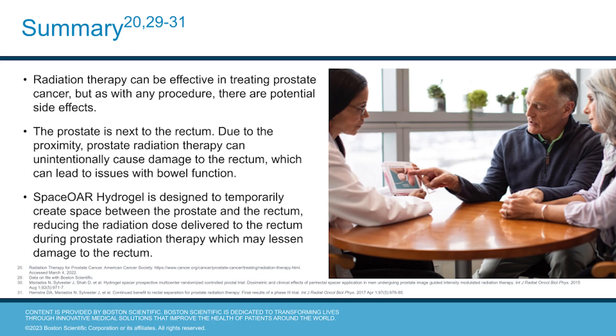In summary, radiation therapy can be effective in treating prostate cancer. As with any procedure, there are potential side effects. Due to the prostate's proximity to the rectum, prostate radiation therapy can cause damage to the rectum and lead to issues with bowel function. SpaceOAR hydrogel is designed to temporarily create a space between the prostate and the rectum, thus reducing radiation dose delivered to the rectum during prostate radiation therapy, which may lessen the damage to the rectal tissue.